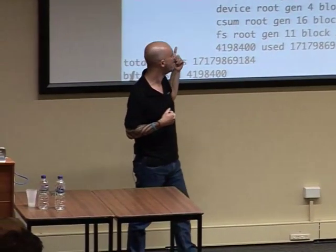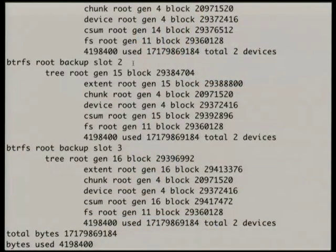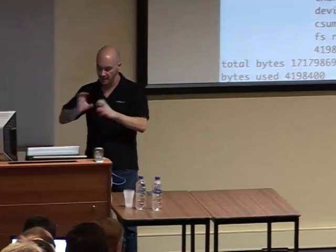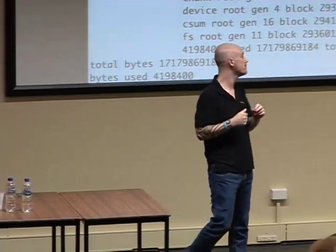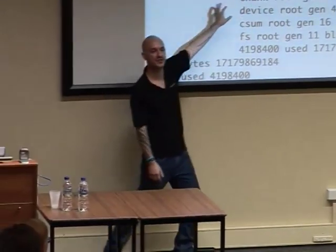Every 30 seconds BtrFS creates a backup, so I have two minutes worth of known good rollback points. Does that happen even if there's no changes on the file system? Yes — it continuously does this every 30 seconds and just rolls. Even if it doesn't change blocks, it's just going to roll the generation.